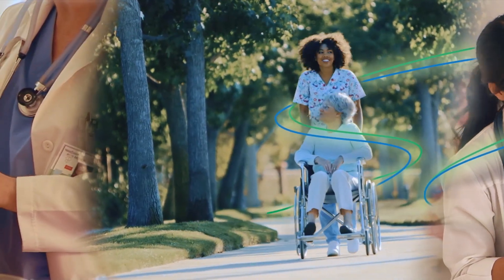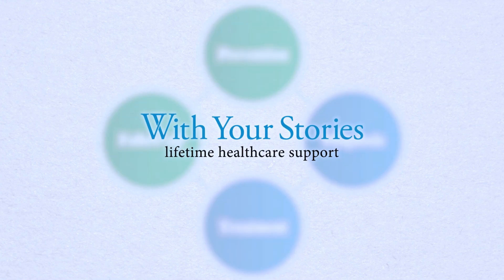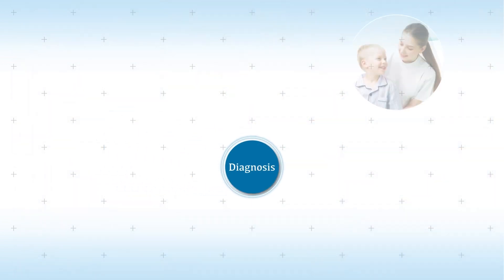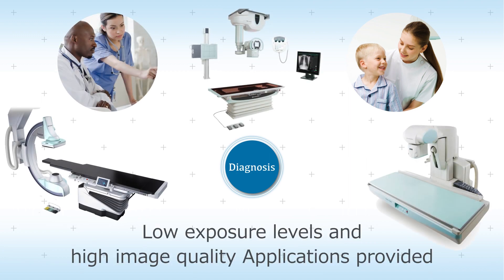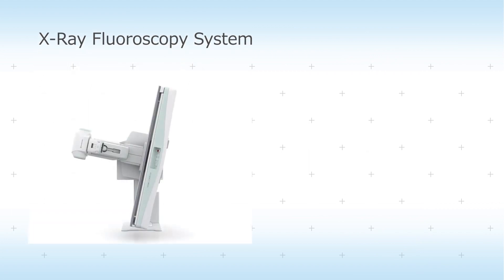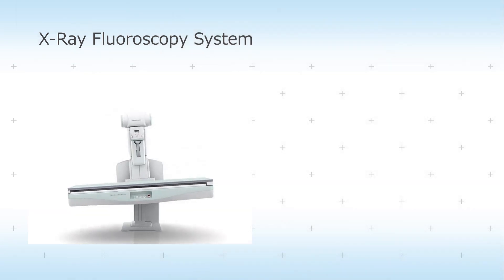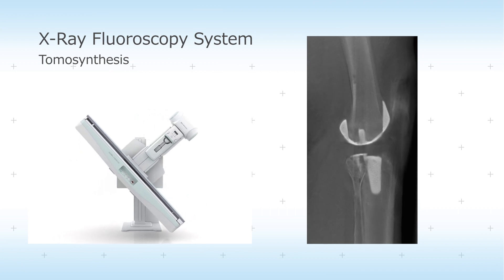Shimazu offers medical imaging technologies that produce high image quality at low exposure levels to support solutions that provide new added value for clinical applications. Our x-ray fluoroscopy systems provide even higher image quality using lower x-ray dose levels for examining the gastrointestinal tract or other various examinations. These systems receive high praise from the many facilities where they are being used for a wide range of advanced applications.